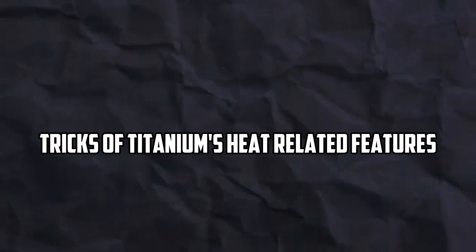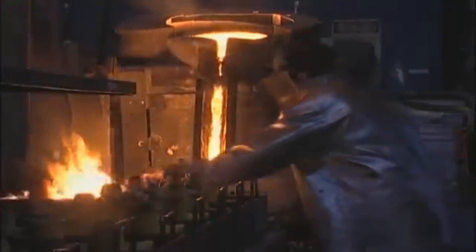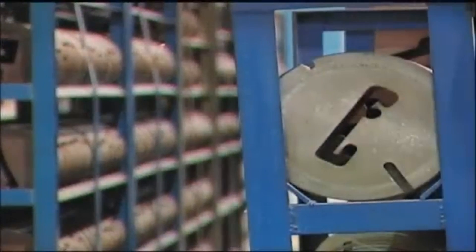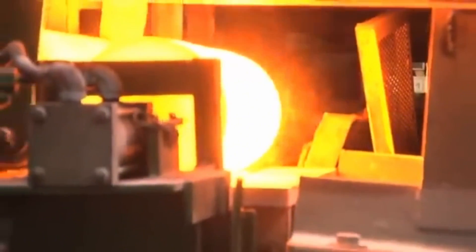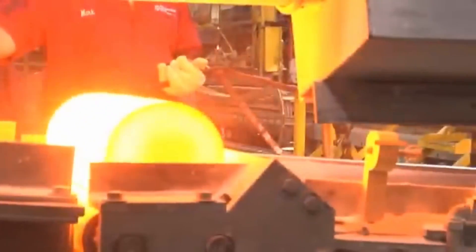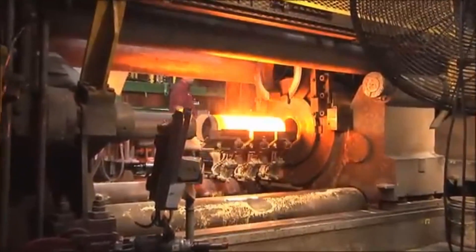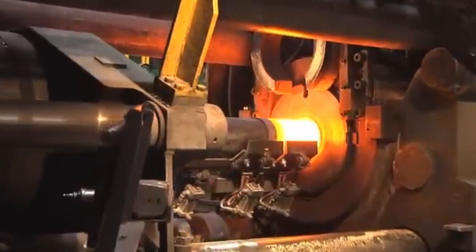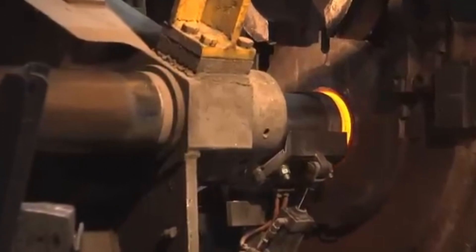Titanium's heat-related features present the first major challenge. Titanium's ability to conduct heat is one of the first problems experts have to deal with. It doesn't conduct heat very well compared to other metals. The heat conductivity range for pure titanium is 15–22 watts per meter kelvin, but it can be as low as 5–6 watts per meter kelvin for its alloys. Carbon steel, on the other hand, conducts heat between 30 and 54 watts per meter kelvin. Because of this difference, the heat that is made during cutting does not escape quickly enough.